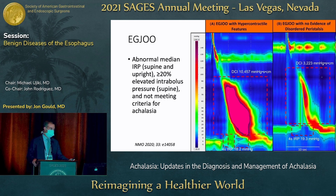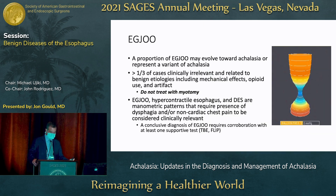EGJ outflow obstruction is a condition that's been defined in version 4.0. It is an abnormal median IRP — integrated relaxation pressure — a manometrically defined and calculated metric. Greater than 20 percent over the elevated intrabolus pressure in the supine position and not meeting criteria for achalasia — that's EGJ outflow obstruction. What's been clarified in this version is to acknowledge that some patients with EGJ outflow obstruction can evolve towards achalasia — this may be early achalasia or a variant. But we also know that more than one-third of cases where the manometry software identifies EGJ outflow obstruction are clinically irrelevant.